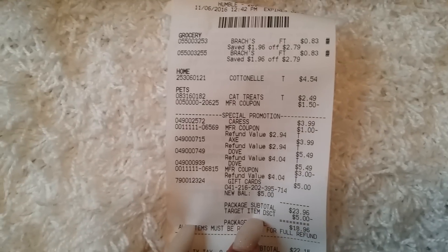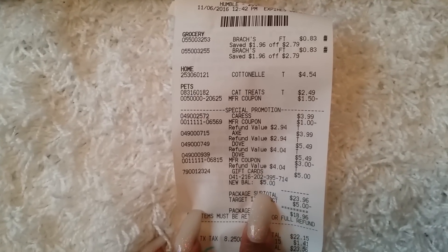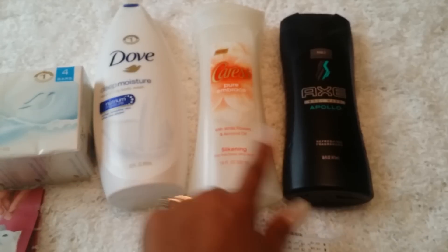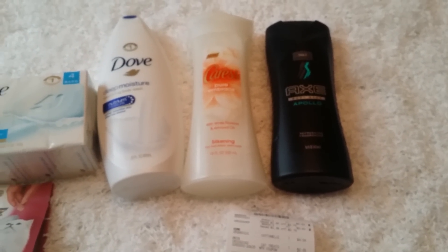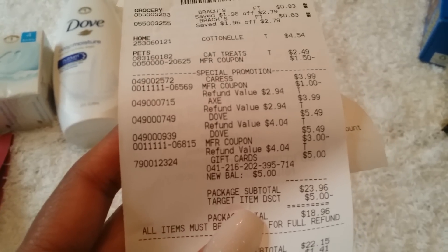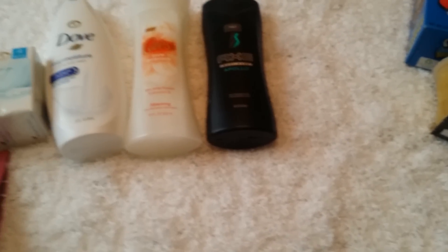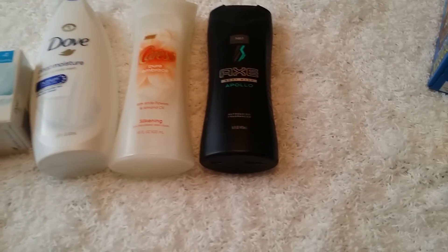The only problem was the Target Cartwheel did not work for the Caress, Axe, or Dove. I went to customer service and they said it's because I got a gift card. I'm going to call corporate and ask, because I should have received the Cartwheel offer — the 25%, 10%, and 25% discounts, which came out to about $4.12 off. Last week the issue was you can't use manufacturer or Target coupons when getting a gift card; this week Cartwheel apparently doesn't work on promotional items.